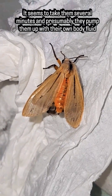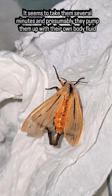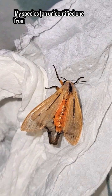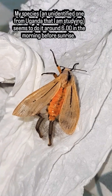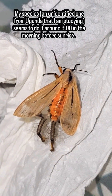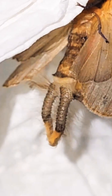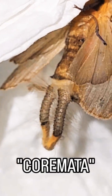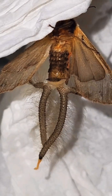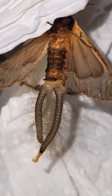These moths have a bizarre collapsible organ that they can deploy in order to release pheromones. In this species the roles are reversed and it's the males that attract the females with pheromones. This crazy organ is called the coremata, also known as hair pencils or sand plumes.